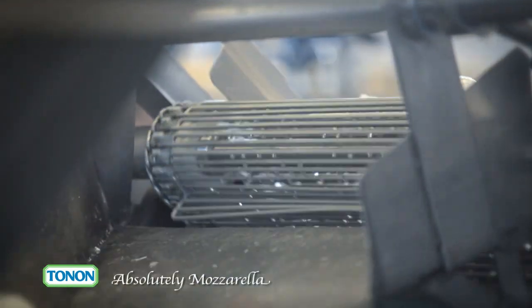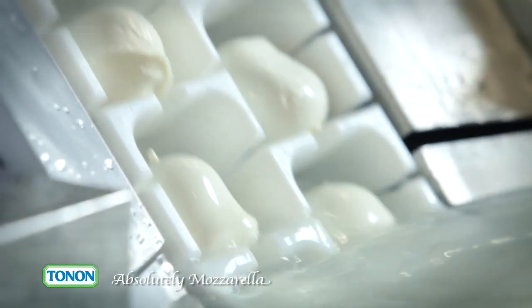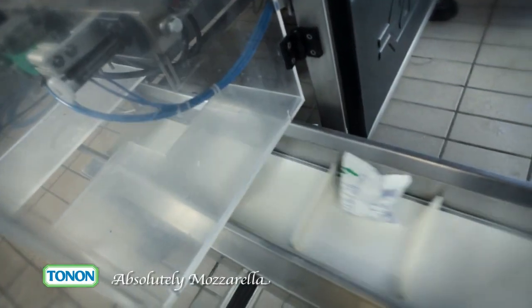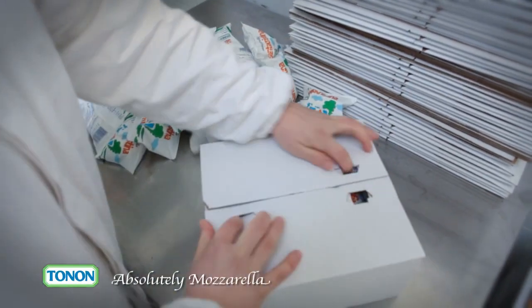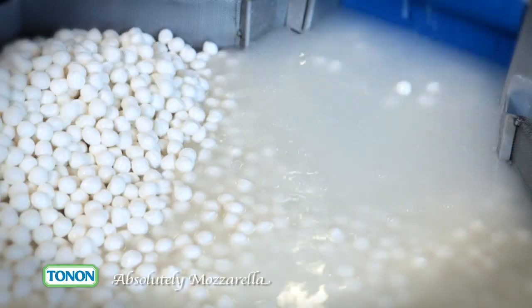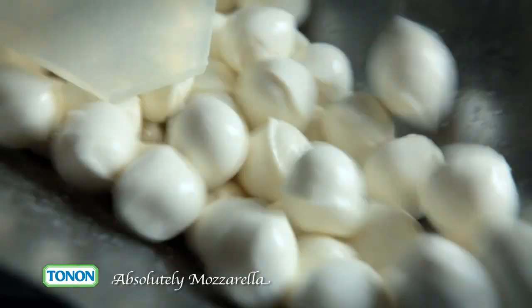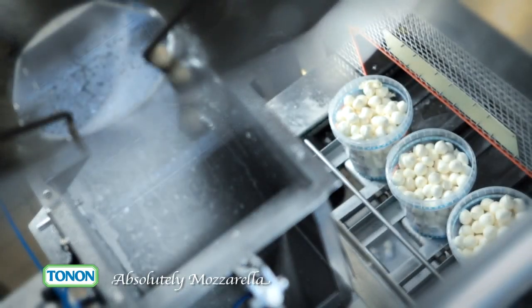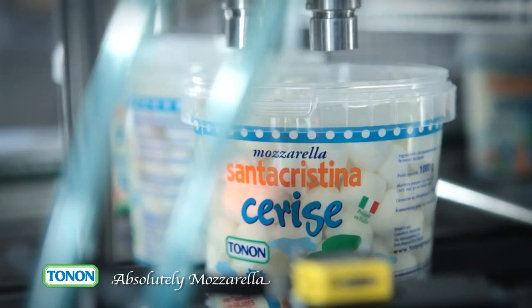The bite size mozzarella ball is the most traditional shape and perhaps the most popular at meals. Each portion contains all the most nutritious parts of a litre of milk, which is why portions are individually packed to guarantee freshness. The cherry size mozzarella balls are our favourites and seem to be the most popular with consumers, perhaps because of their size, as they are the most versatile for different dishes. They are available in different packs so that they can always be eaten when fresh, as required.